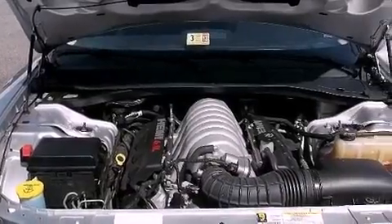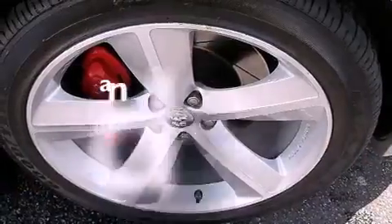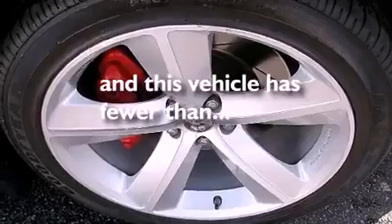An engine immobilizer theft deterrent system, an anti-lock braking system, air conditioning, and this vehicle has fewer than 25,000 miles on the odometer.